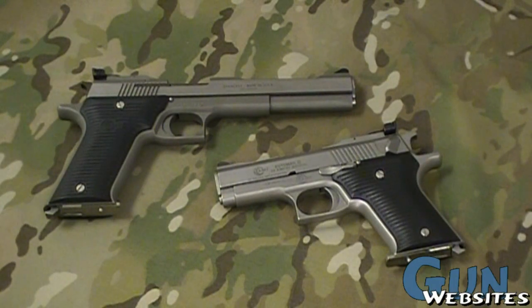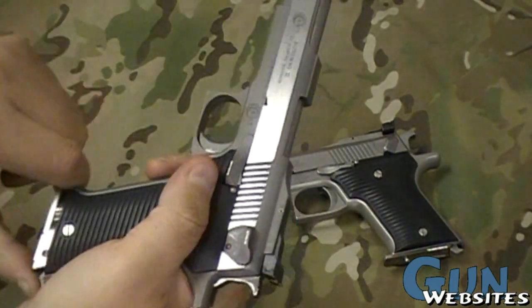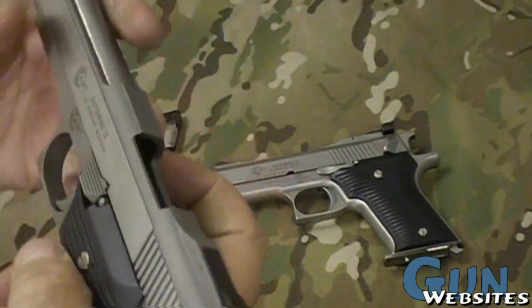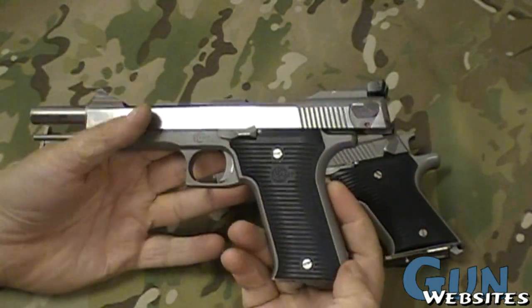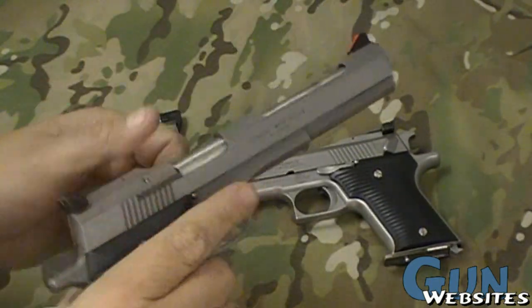We've got a chance to take a look at something I've never seen before. We've all probably seen or maybe you're familiar with the AutoMag, the AMT AutoMag 2, which is a .22 Magnum version — it's kind of a scaled-down version of the infamous .44 AutoMag that we're all familiar with from Dirty Harry movies.